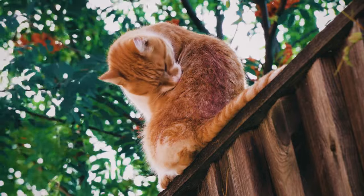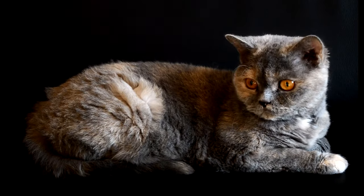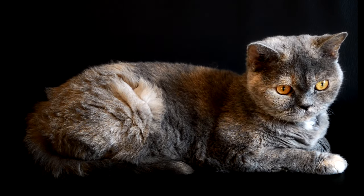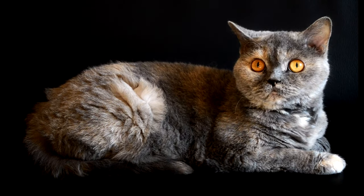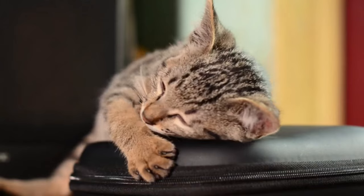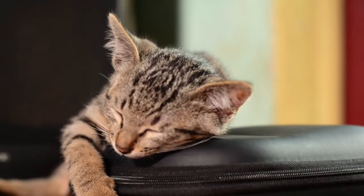Throughout this video, we will uncover more astonishing facts about cat adaptation, from the unique vocalisations to their intriguing social behaviours. Join us on this captivating journey as we unravel the mysteries of cat adaptation and gain a deeper appreciation for these extraordinary creatures that have captured our hearts. Get ready to be mesmerised by the remarkable adaptation of cats.